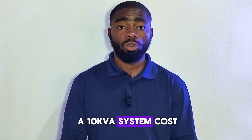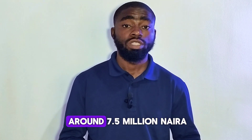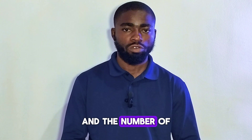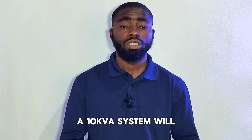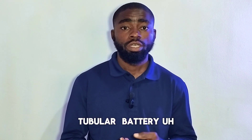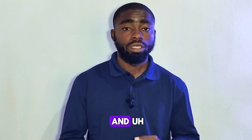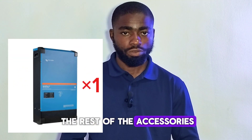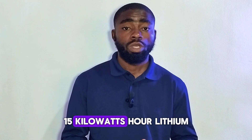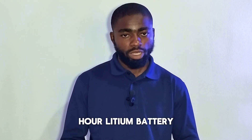How much will a 10 kW system cost? The 10 kW system will cost around $6.2 million to $7.5 million, depending on the type and number of batteries. It will come with about 8 units of 220 amp tubular batteries and 16 units of 500-watt solar panels, plus the inverter and accessories. If using lithium batteries, it will come with a 15 kWh or 17.5 kWh lithium battery.